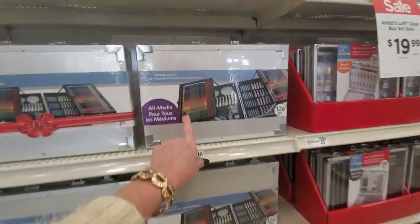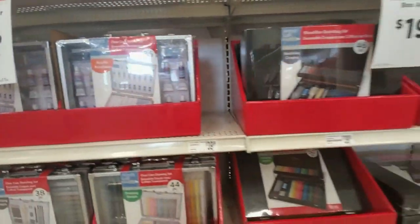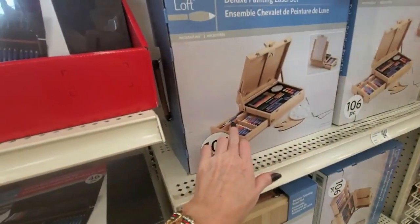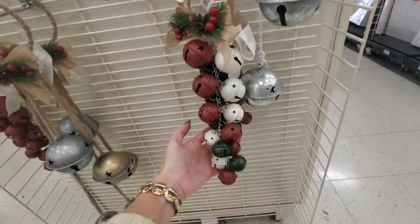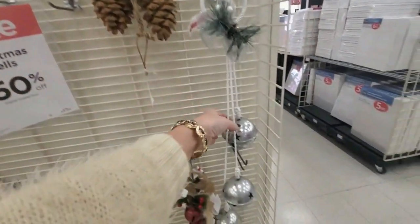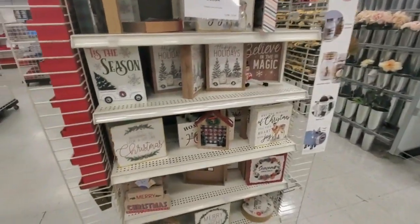We do have these little canvases here that you can paint, and art sets over here — an all-media set. And we have some acrylic paints — these are nice, they have a bunch of different ones. A nice range of prices. I like the wooden one, that's cool. And we have some jingle bells — look at these big jingle bells. I like this one — it has a loop so you can hang it on your door. Some pine cones — these big silver ones are cool. And they were actually functional jingle bells.